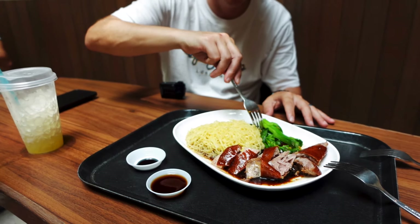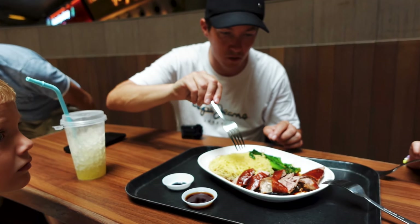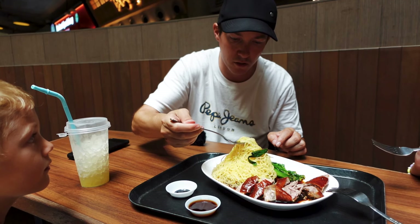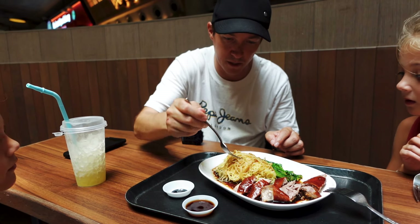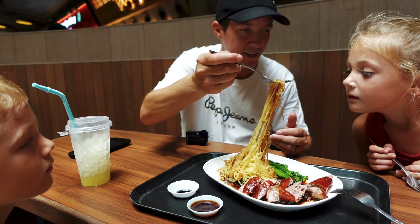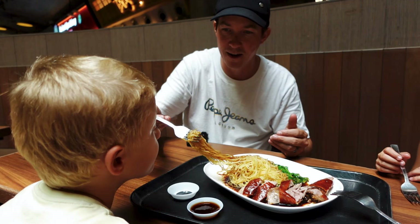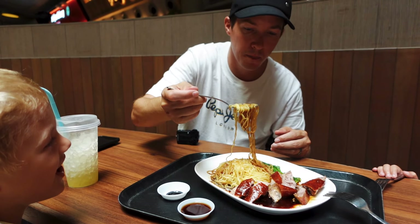We got some noodles, some greens, the duck, some dipping sauces, and there's some sauce on the duck. Let's get some noodles first. Oh my goodness. It's been so long it seems. Oh, you smell that? And then we're gonna get some duck meat.